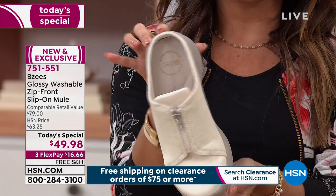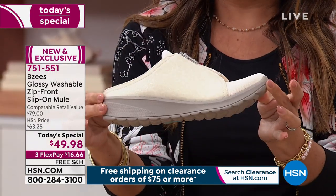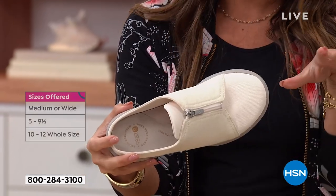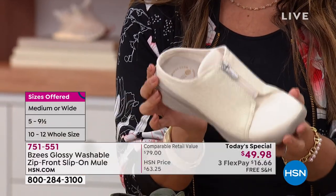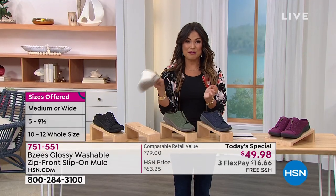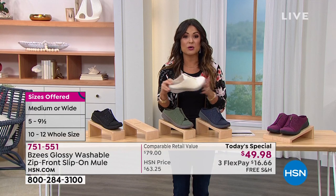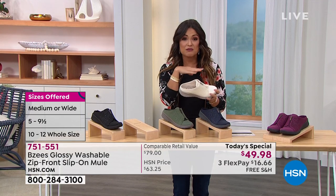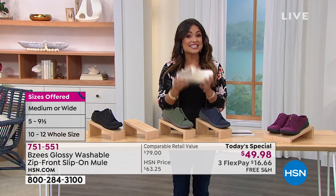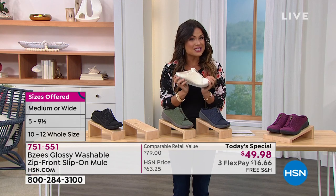Did you notice how pretty this creamy white color is? It's called eggnog. If you're thinking it's cute but you'd ruin it in no time — well, it's Beezy's, which means machine washable. You can throw it in the wash and let it air dry. They'll look good as new and they'll never smell because they have odor band technology and antimicrobial technology built in.